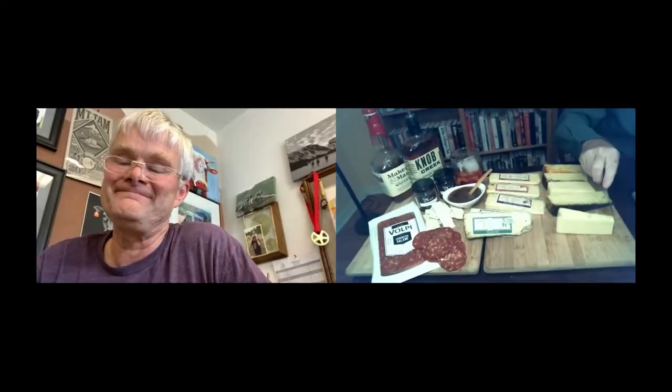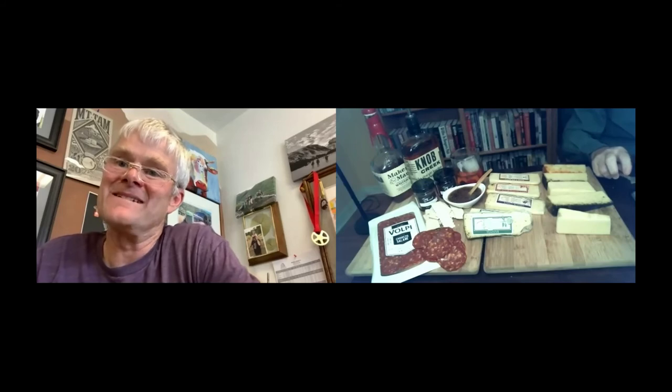The bergamot in the Earl Grey tea is so clean and so citrusy that this cheese with anything citrus is really amazing. We have a gal that works for us that cooks, and she does a cheesecake with this in the crust — and with the citrus of the cheesecake and the citrus of the Earl Grey, it's pretty special. Very clean, bright finish.